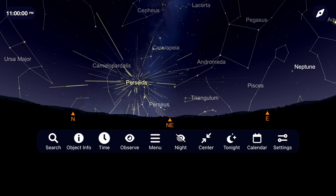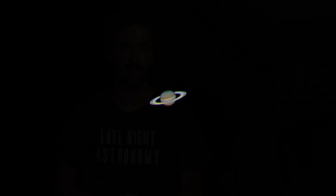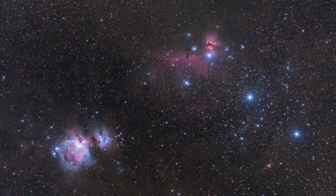One of the best meteor showers of the year peaks, and Saturn makes its closest approach to Earth. Let's take a look at what you can go out to see and image in the night sky for August of 2023. I'm Michael Martin, and this is Late Night Astronomy.